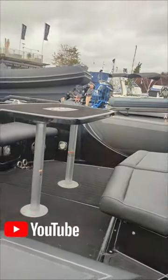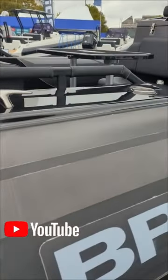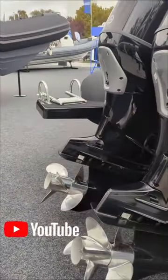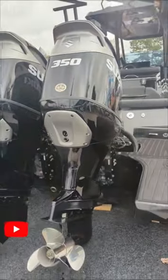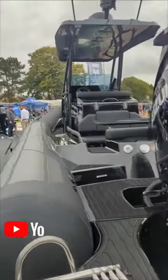It's got plenty of storage and it's so fast. It's paired with twin 350s — just look at them, they are absolutely unbelievable. This is one of the top ribs on the market right now.